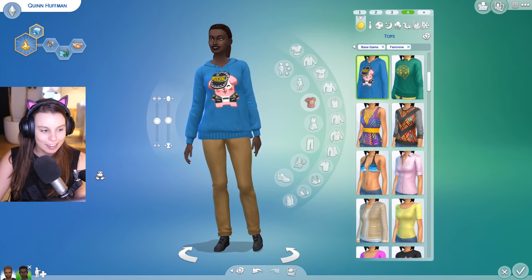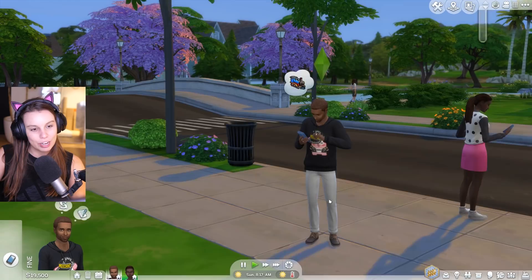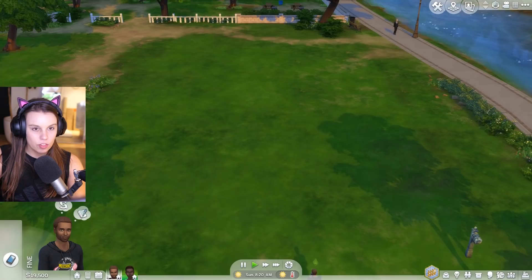Let's jump into Build and Buy. I really love seeing these clothes when the sims are moving — there's something nice about seeing clothes outside of Create-a-Sim. And I have to say I really like the Moschino top, I think that's really fun.